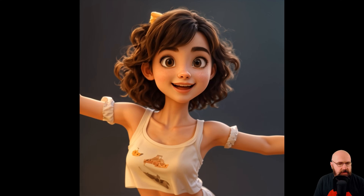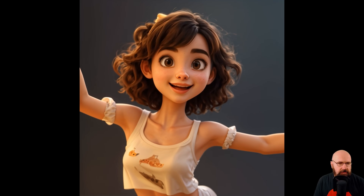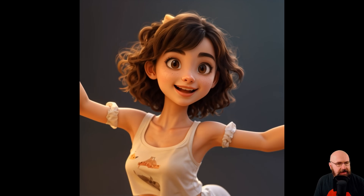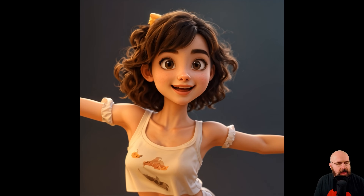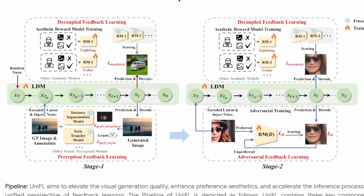Here we have an image of a dancing girl also looking very good, very consistent. The hair is also very nice, and aesthetically very pleasing from the colors, the composition, and how consistent everything is. They also point out in their abstract that this is faster than LCM by 57% and faster than Stable Diffusion XL Turbo by 20%.